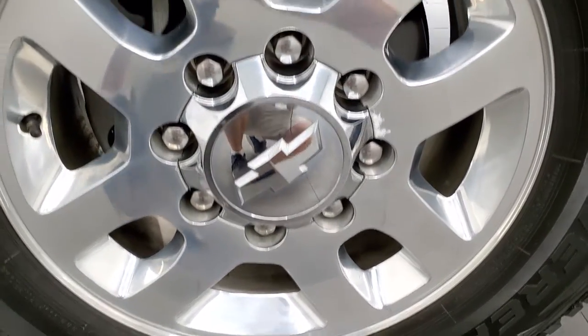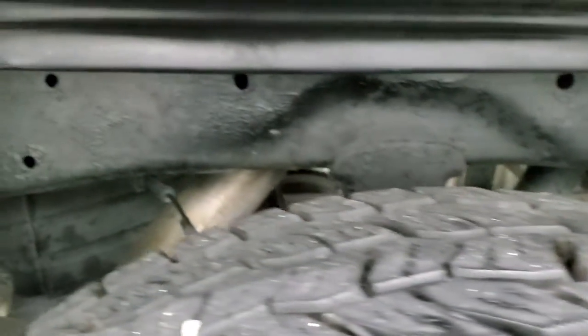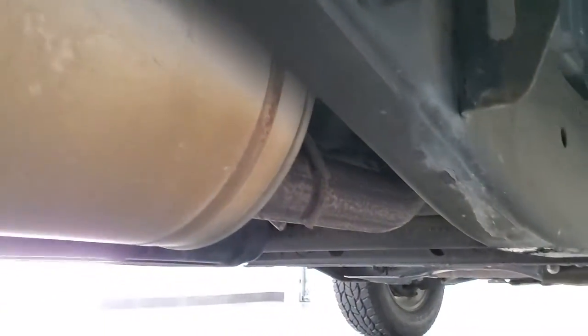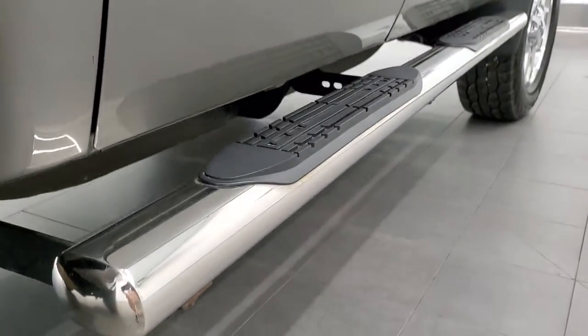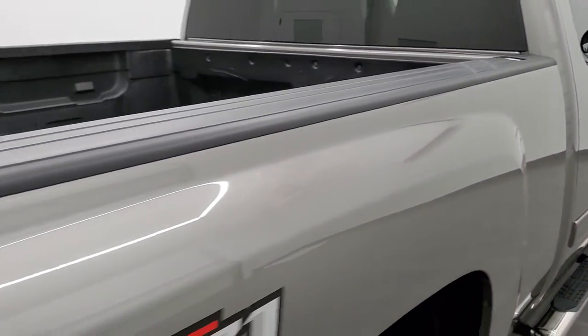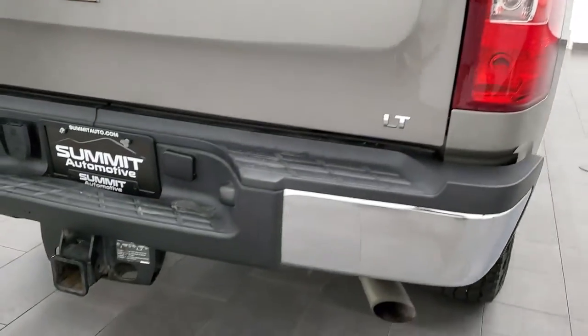The back rim is in excellent shape as well and the back tires have just as much tread as the front tires. Frame and underbody are exceptionally clean on this truck for being a 2013 — I can't really stress enough how nice it is. Lower rockers and cab corners all look great, and it has some nice aftermarket chrome step bars. This one has some nice bed rail covers and it does have the Z71 off-road suspension package.